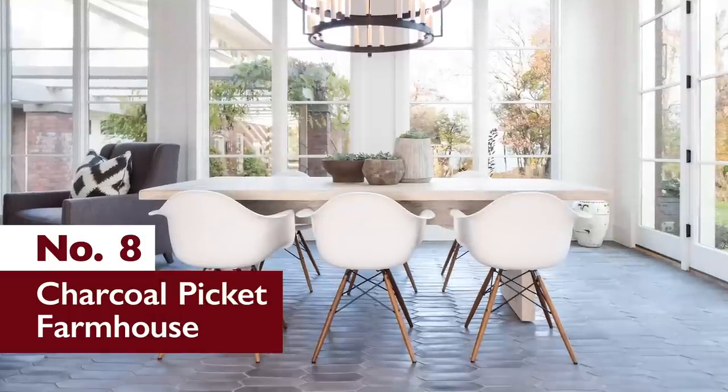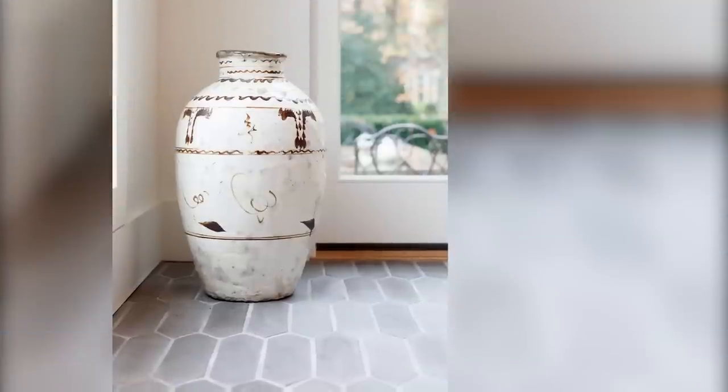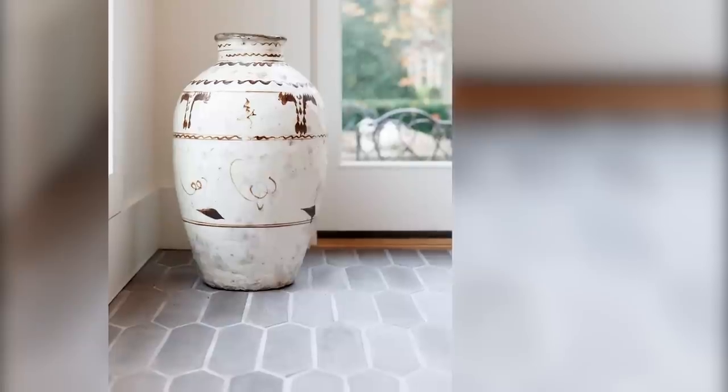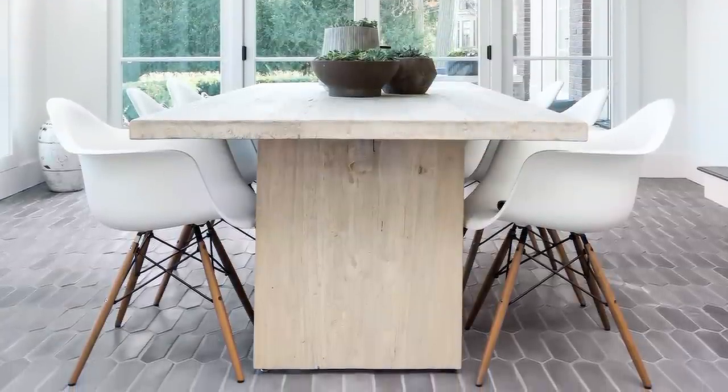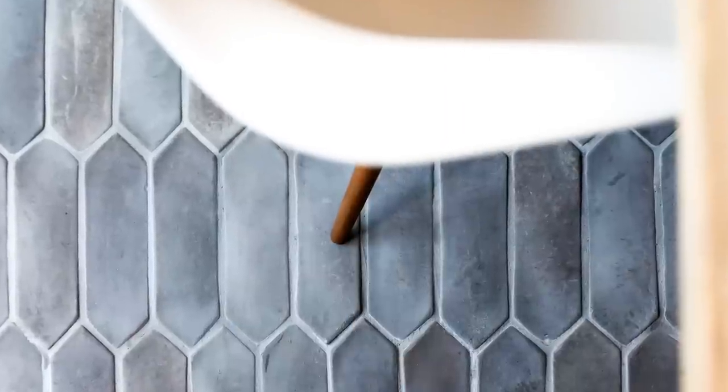Number 8: Charcoal Picket Farmhouse. Say goodbye to boring flooring. This farmhouse in the village of Glencoe, Illinois features 3x11-inch pickets in Ardo's charcoal gray color. The tile choice brings a beautiful movement and texture into the dining room that creates a dynamic focal point to an otherwise ordinary space.